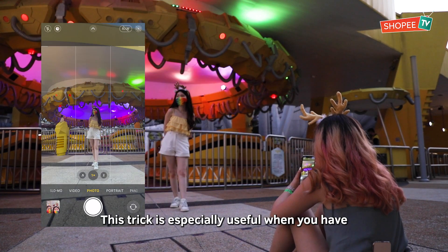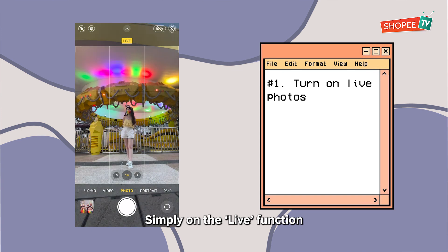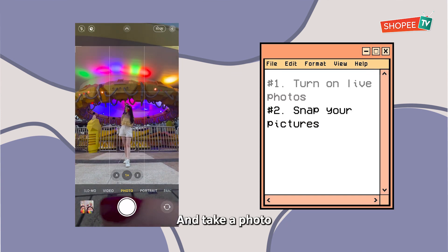This trick is especially useful when you have a background with a lot of motion going on — simply turn on the live function and take a photo!